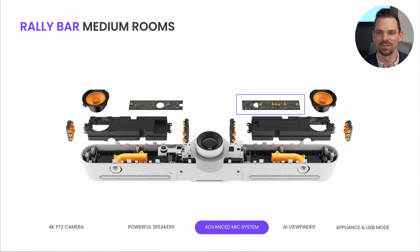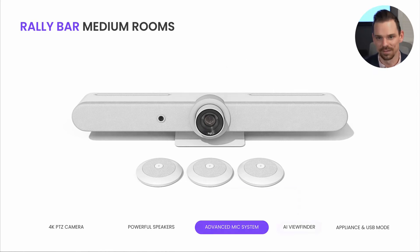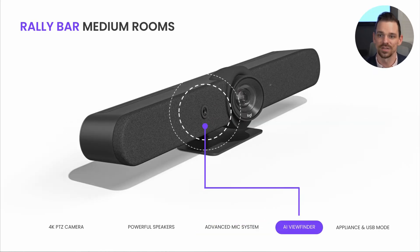We incorporated our most advanced six-microphone system into RallyBar as well. The advanced mic system allows you to expand RallyBar's audio with up to three additional mic pods — the exact same mic pods that work with RallyBar Mini and RallyPlus. And just like RallyBar Mini, RallyBar also features the AI Viewfinder. We use this camera to optimize RightSight auto-framing, camera control, plus get insights into room occupancy with AI Viewfinder's people counting function.